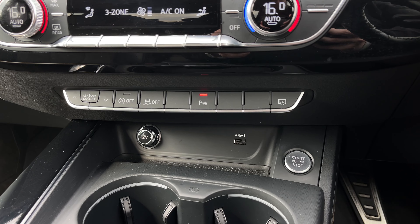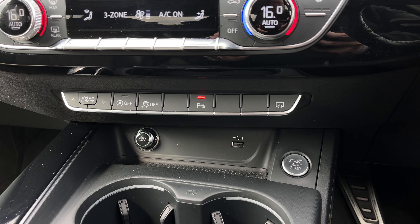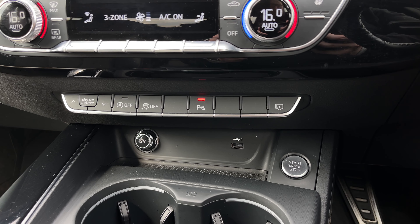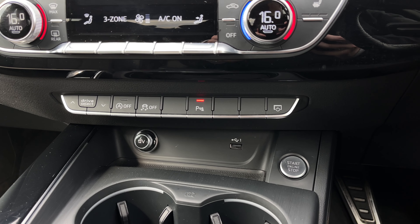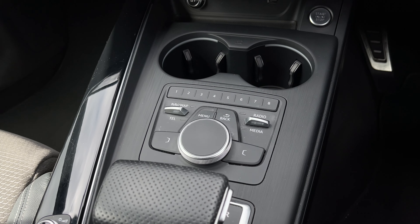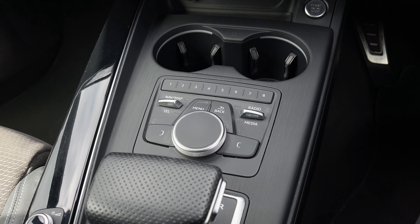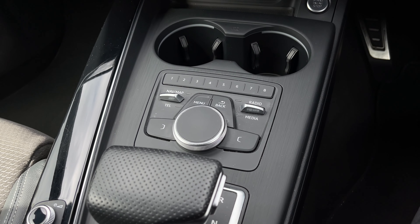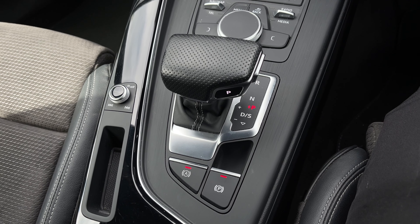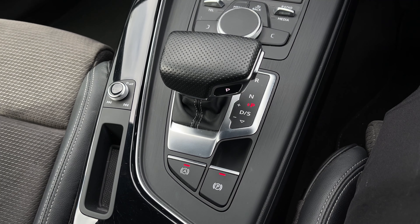Below we have quick access buttons for different menu options, a 12V power socket and USB port to keep media devices charged, and the engine stop-start button. Further down the centre console are two cup holders, the scroll dial and easy-access menu buttons for controlling the multimedia system, and controls for the configurable radio stations. Further back we have the S-Tronic automatic gearbox, which features the electronic parking brake and the audio control dial to the side.